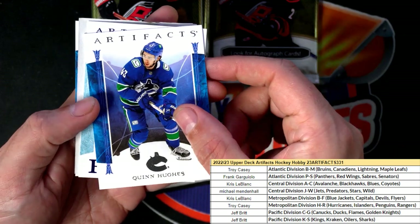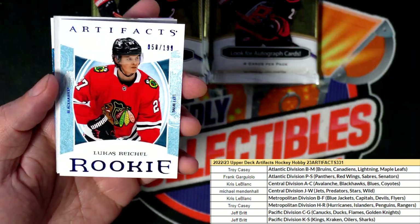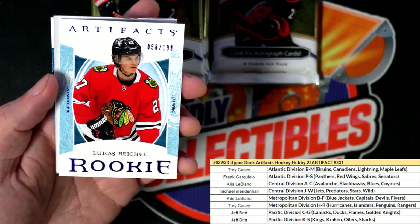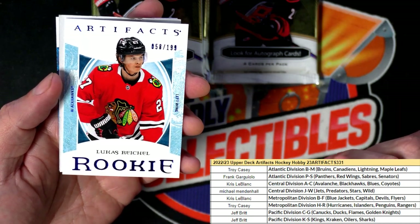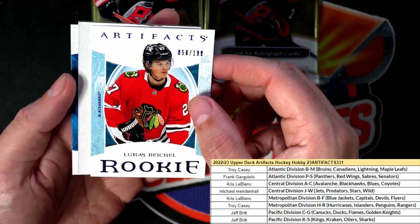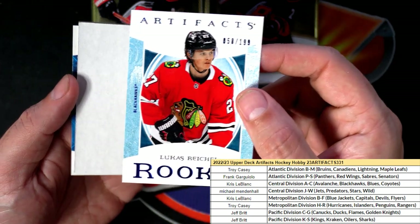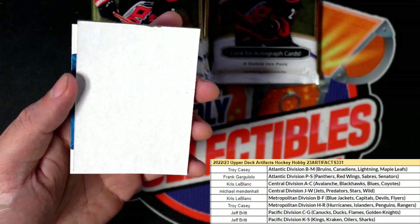Quinn Hughes, and this looks like it could be a hit or something — what's this? That's a parallel, Blackhawks. Nice rookie card for you. Chicago Blackhawks, owner number two hundred and ninety-nine, my friend. Awesome.